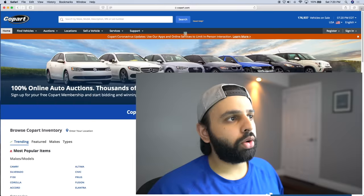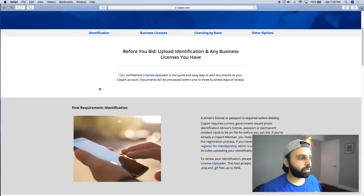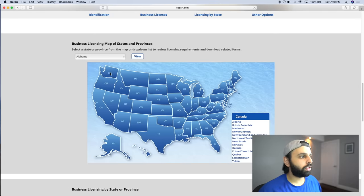Now buying from Copart really varies from state to state because of the law and legislation in different areas, where the DMV will state who can buy from a salvage auction or who can own a vehicle with a salvage title directly. The way you figure that out is by going to Copart's website and under the support tab, going to 'Help with Licensing.' Copart has a really nice map at the very bottom of that page.